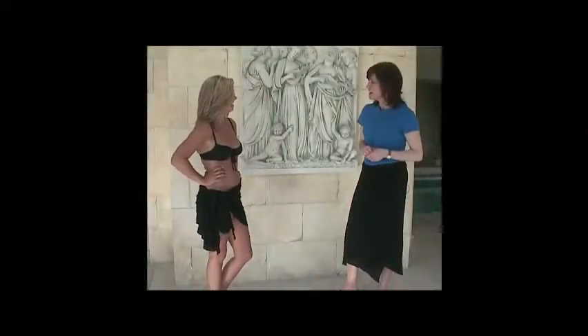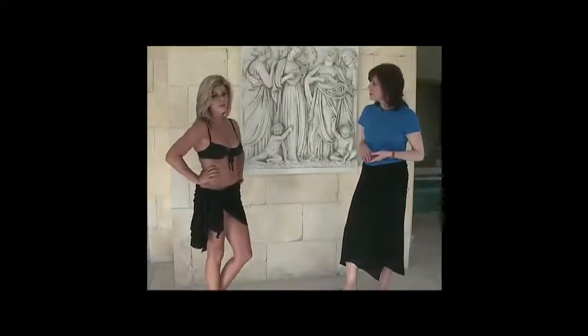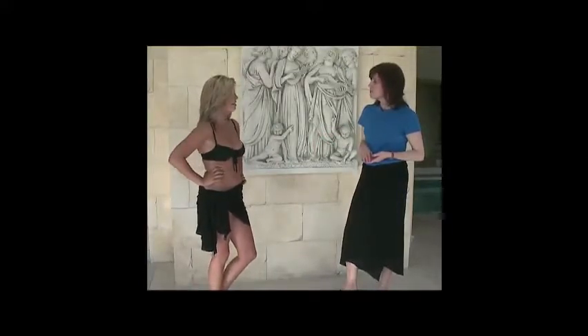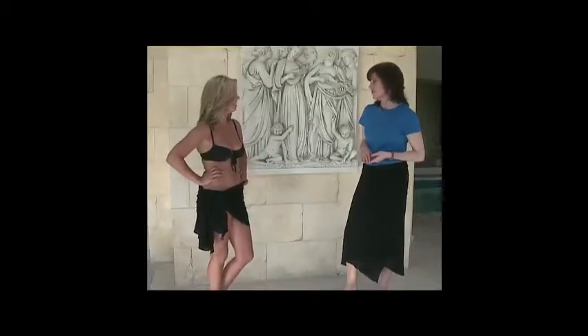Nicole, hi! You look great. Thank you. Why did you choose that style for your Cover Me Up? Well, I wanted to cover my thighs but I wanted a little light to show. It's really comfortable, it's easy, and it's a lot more flattering than the shorts I used to wear. So I love it.